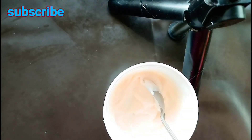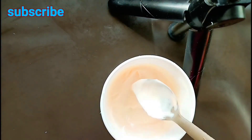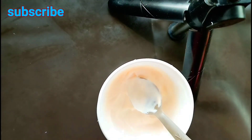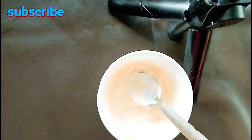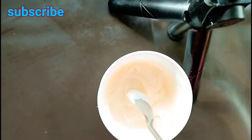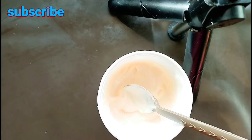Mix it together and put it in your container. Make sure the container you're using is clean as well. Just make sure everything you're using is well cleaned and well sanitized. Anyways, I hope this video was useful to you guys — don't forget to like, share, and subscribe. I love you and I'll see you in my next video, bye guys!